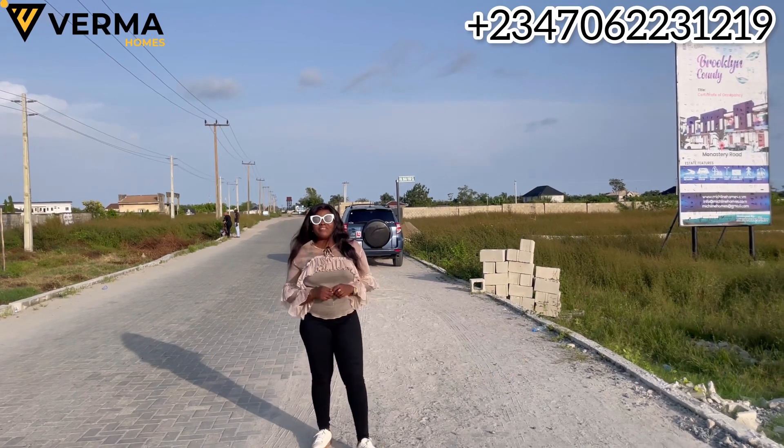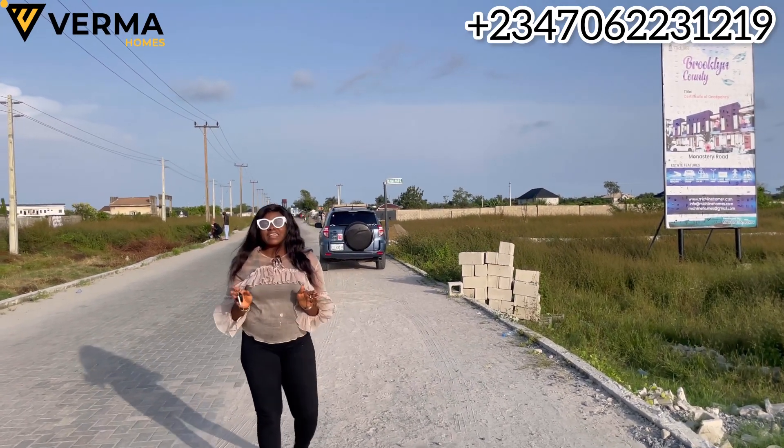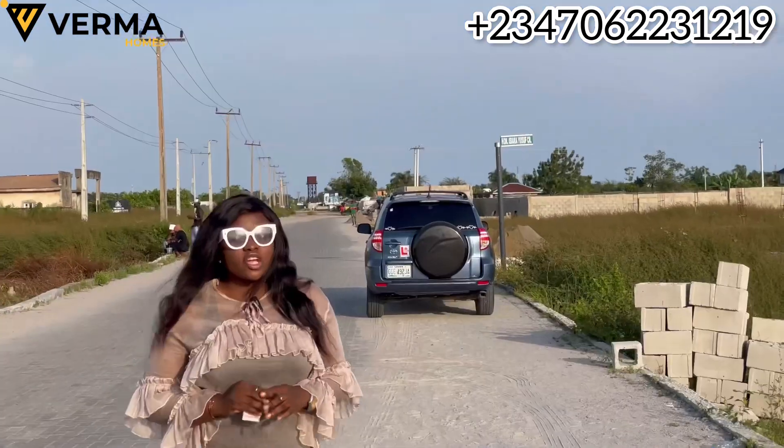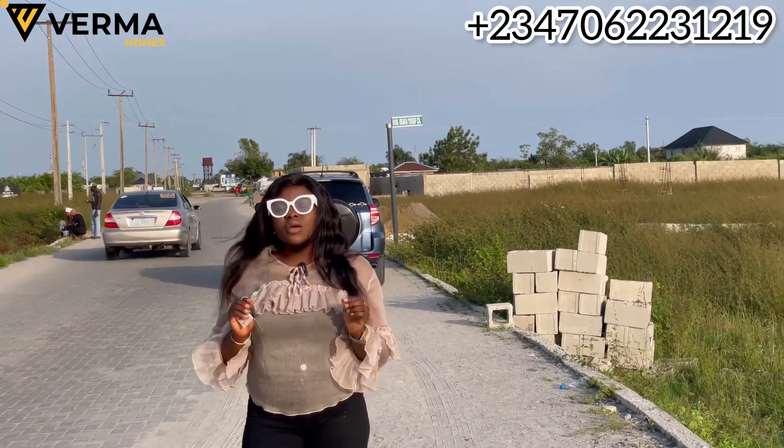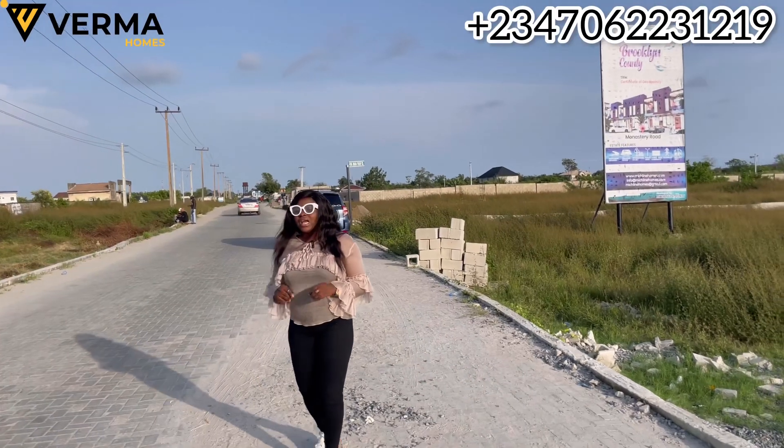Hello smart investor! Here at Vermont Homes and Property, we give you only good and smart investments. I'm currently on location to show you another great opportunity.